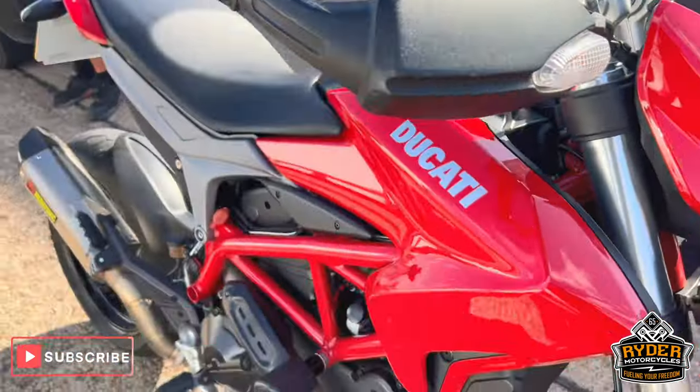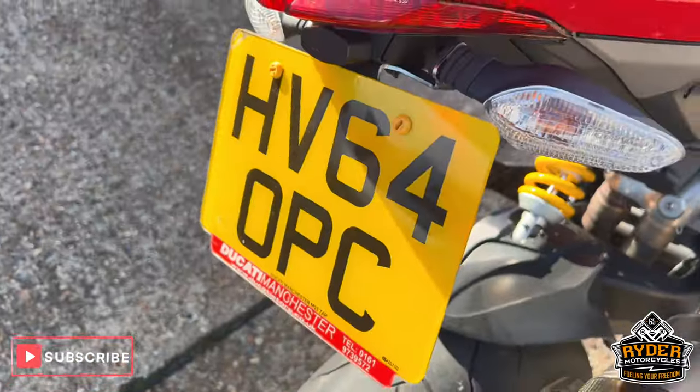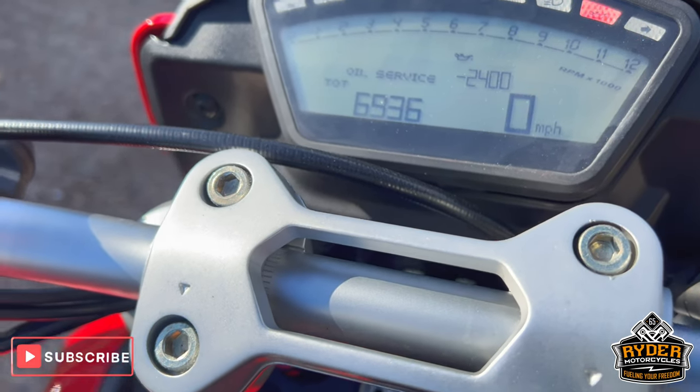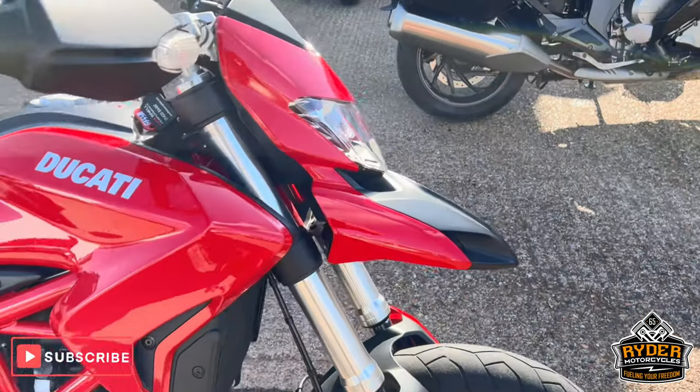I've just arrived and stopped today — it's the Ducati Hypermotard, a 64 plate with nice low mileage of 6,936. The bike is set up for a valet. Just a quick walk-around video to show you the bike.